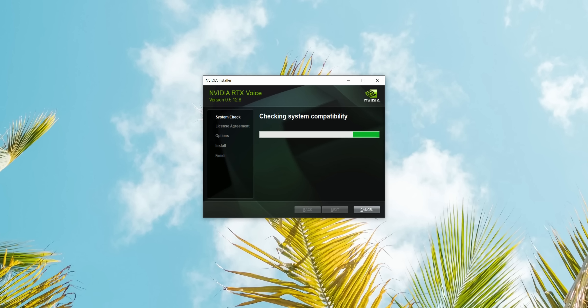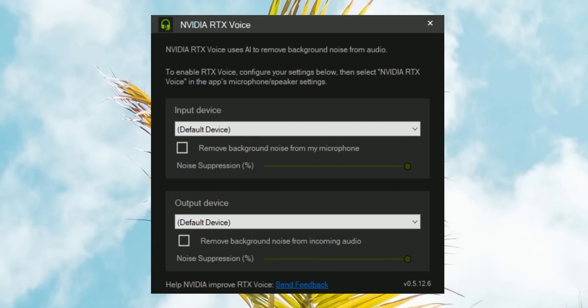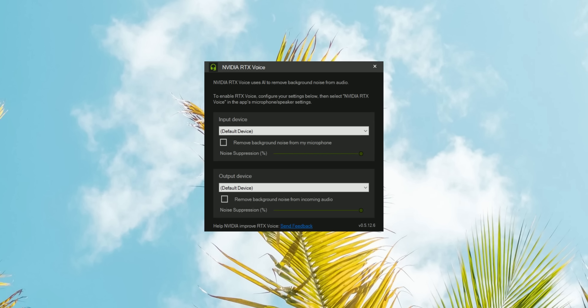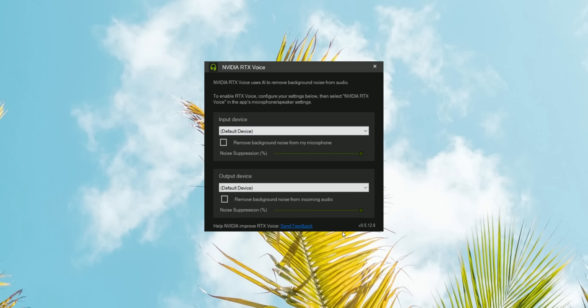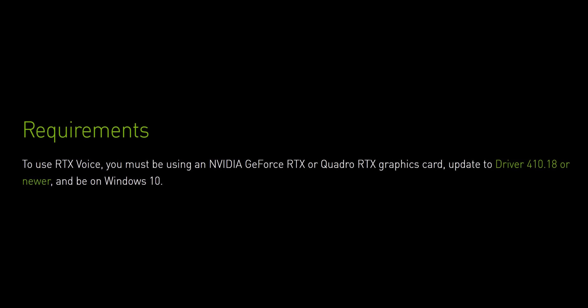Let's first install the application — download it directly from Nvidia. This is the app: you can choose an input device, so any of your microphones, and you can even remove background noise from an output device, which is pretty insane. You need an RTX graphics card for this to work plus updated drivers, and everything runs in real time.